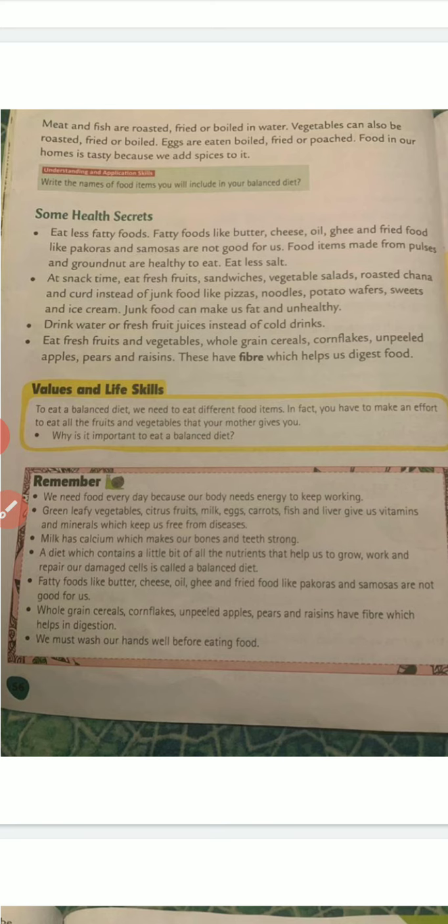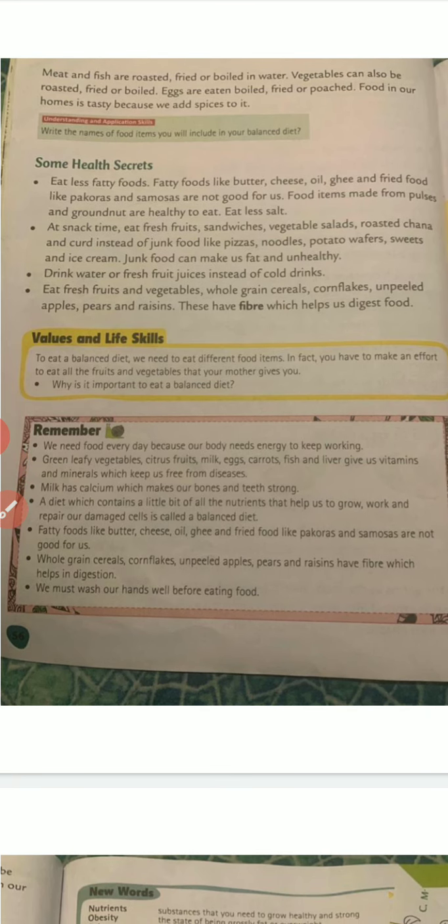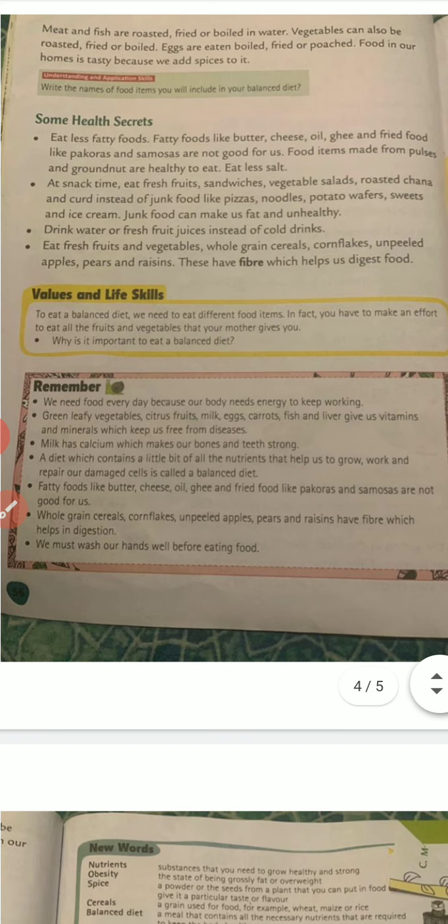At snack time, eat fresh fruits, sandwiches, vegetable salads, roasted chana and curd instead of junk food like pizza, noodles, potato wafers, sweets and ice creams. Junk food can make us fat and unhealthy.